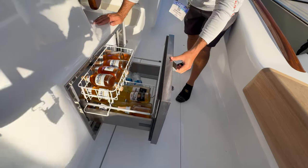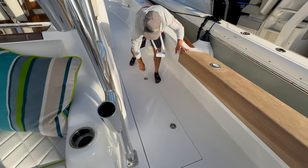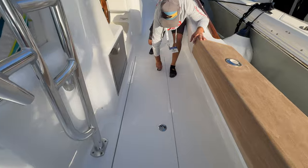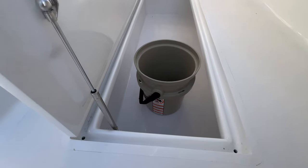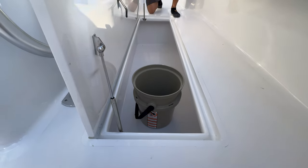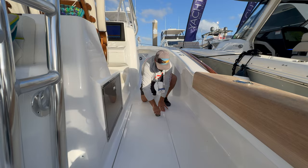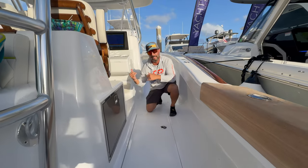I'm going to pop open one of these fish boxes so you can take a look inside. There's an XL bucket right there standing straight up so you can get a good idea of the depth and overall length of this thing - very respectable, good-size fish box.